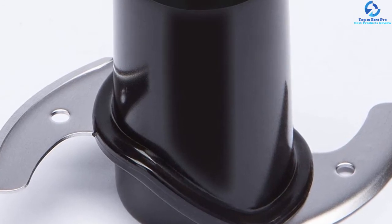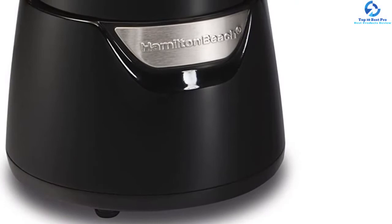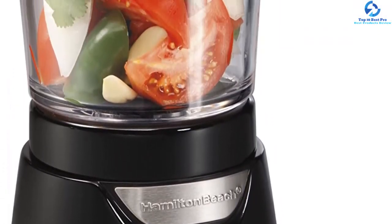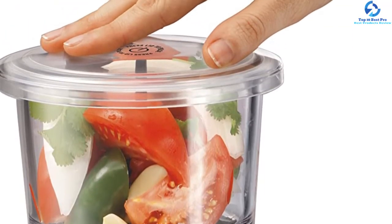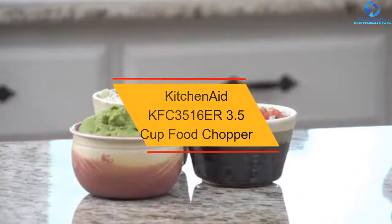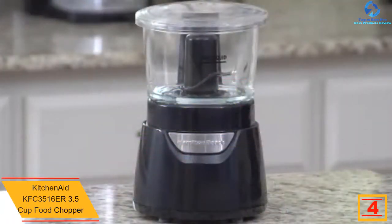After use, users can separate the bowl and the blade in order to place them into the dishwasher and let it wash them safely. Last but not least, it has a wide range of compatibility including tomatoes, onions, and peppers.